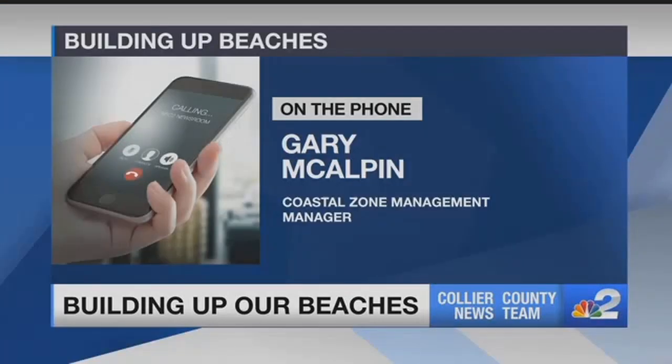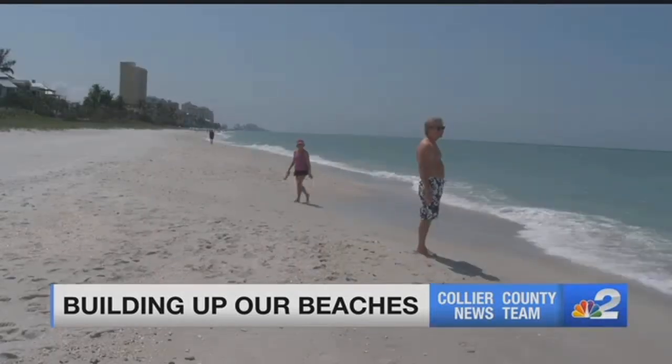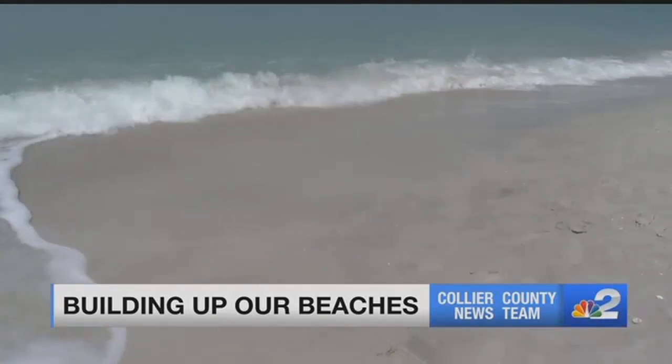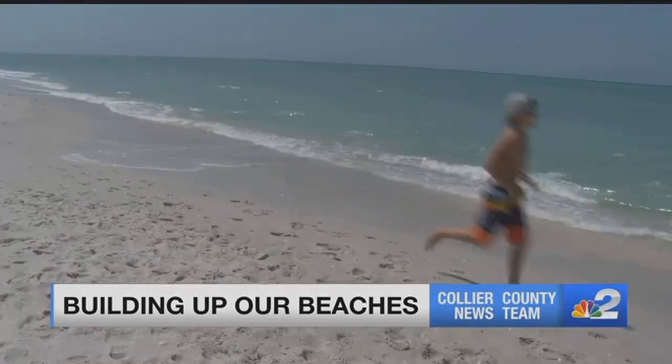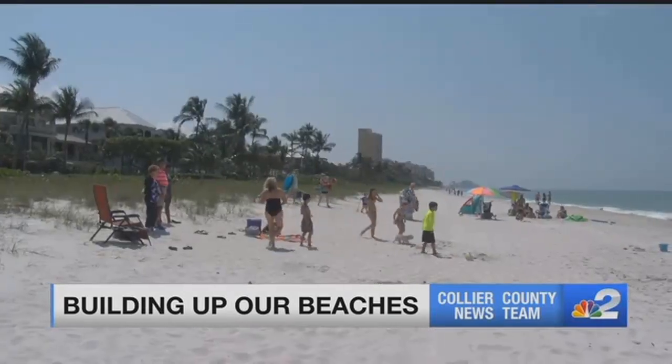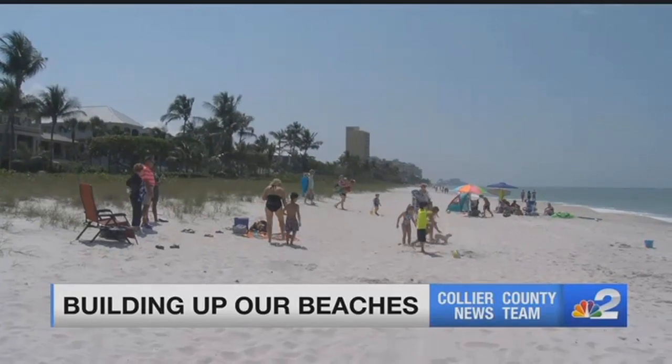The county wants to take steps to prevent catastrophic damages to homes near the coast. We're going to look and see if we can design to resist a 100-year storm. They are taking a look at four beaches: Vanderbilt, Parkshore, Naples Beach, and Marco Island Beach. The U.S. Army Corps of Engineers will cover 65% of the $30 million cost.